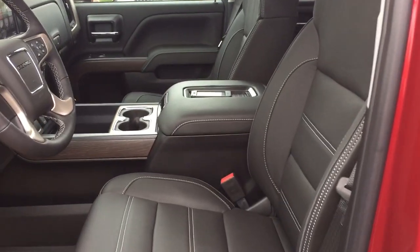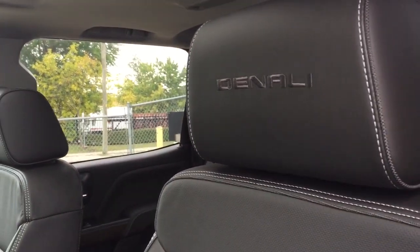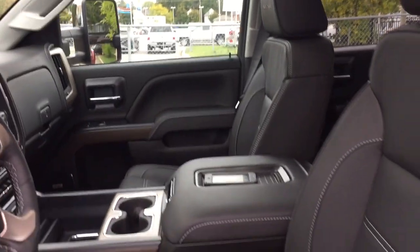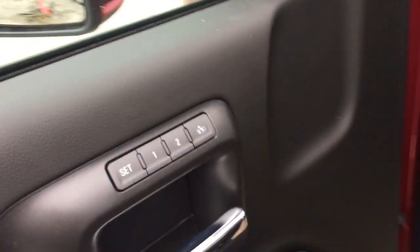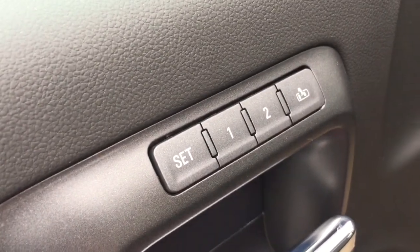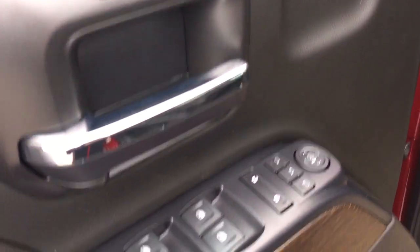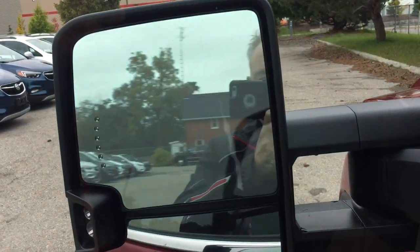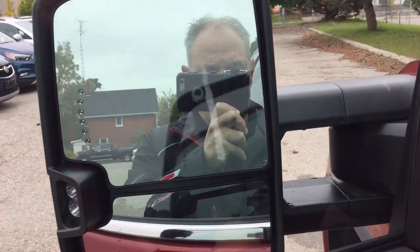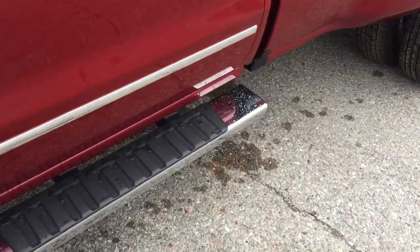We're going to work our way through here left to right. You've got the Denali branding in the headrests, perforated leather seating throughout, power driver adjustable seat with lumbar supports. You also have the memory seat and memory mirrors with two presets, and large camper style mirrors with integrated turn signals and power folding.